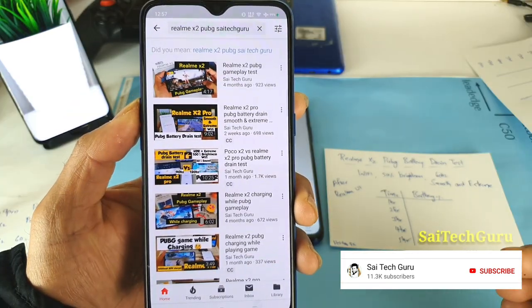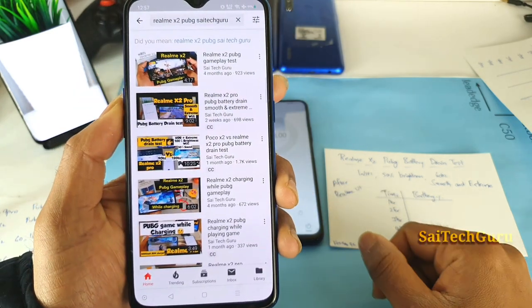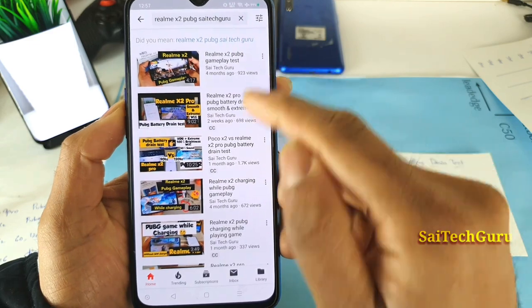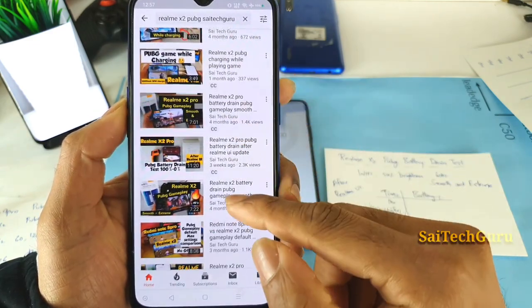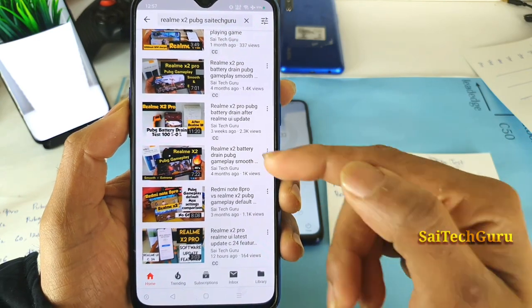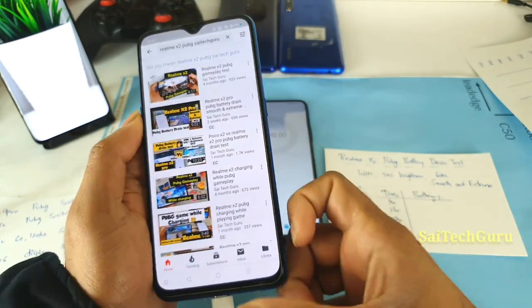Before the Realme UI update, I did plenty of battery drain tests while playing PUBG on the Realme X2. If you want, you can take a look at those videos. This video is done after the Realme UI update, and all the previous videos were uploaded before the update.